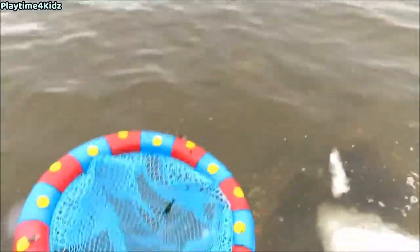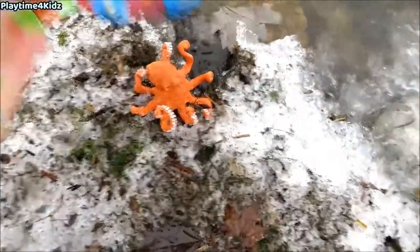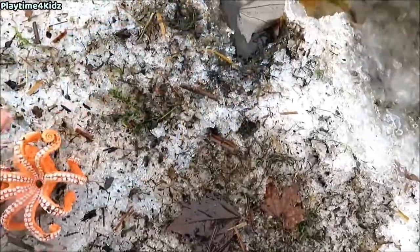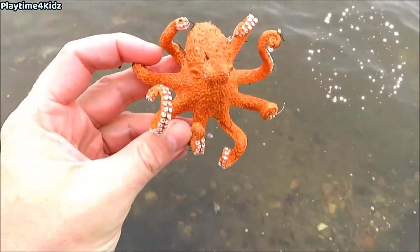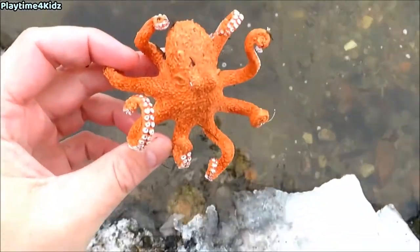There's more sea animals along the shore. Here's one. Got it. It's an octopus. Let's put the octopus back in the water.